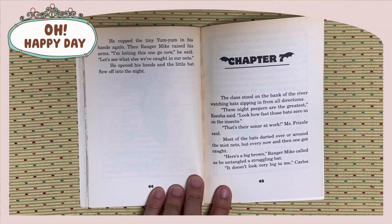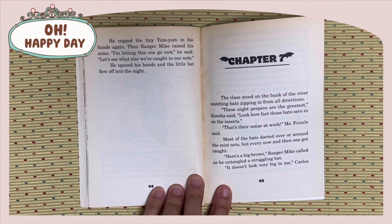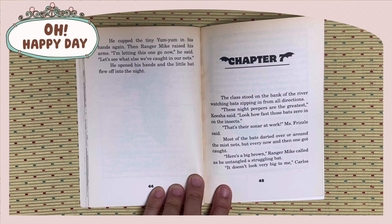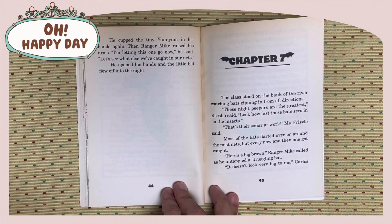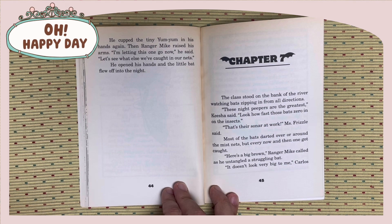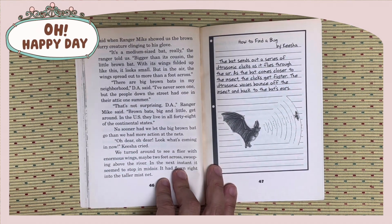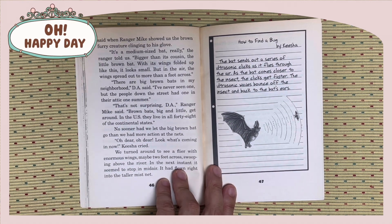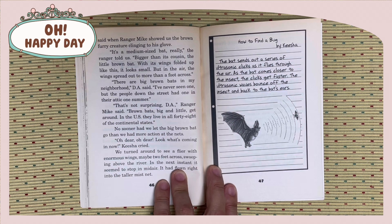These night peepers are the greatest, Keisha said. Look how fast those bats zero in on the insects. That's their sonar at work, Miss Fizzle said. Most of the bats darted around the mist net, but every now and then one got caught. Here's a big brown, Ranger Mike called, as he untangled the struggling bat. It doesn't look very big to me, Carlos said when Ranger Mike showed us the brown bat clinging to his glove. It's a medium-sized bat, the ranger told us, bigger than its cousin, the little brown bat.